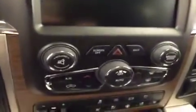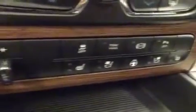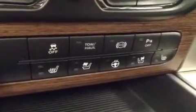Garage door openers, a touchscreen AM/FM radio with CD player, auxiliary, USB, and HDD hard drive capabilities, dual zone climate control, trailer brake, traction control, exhaust brake, and park assist.